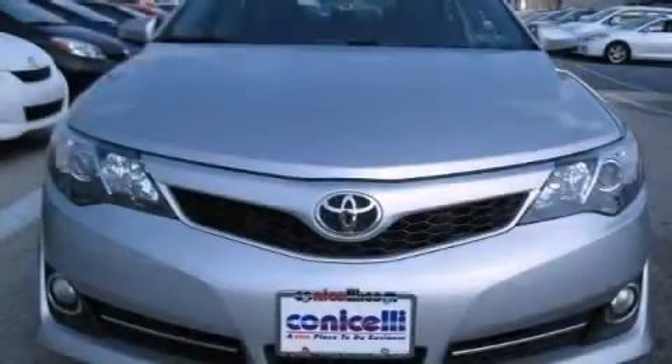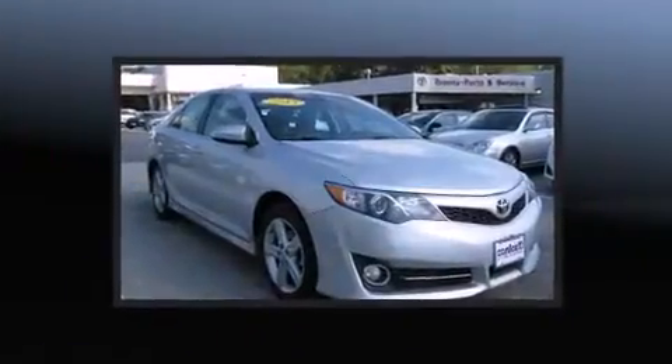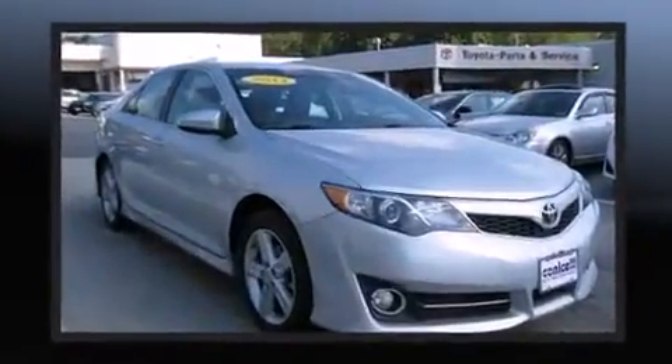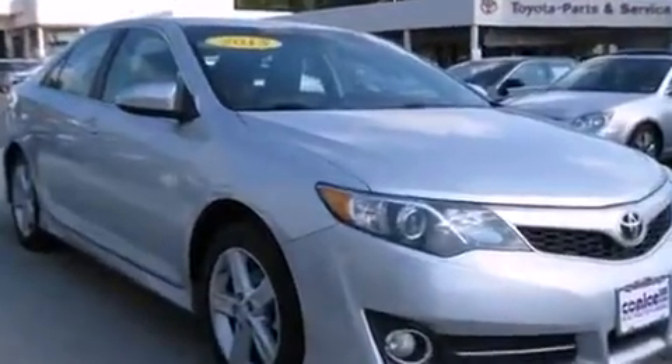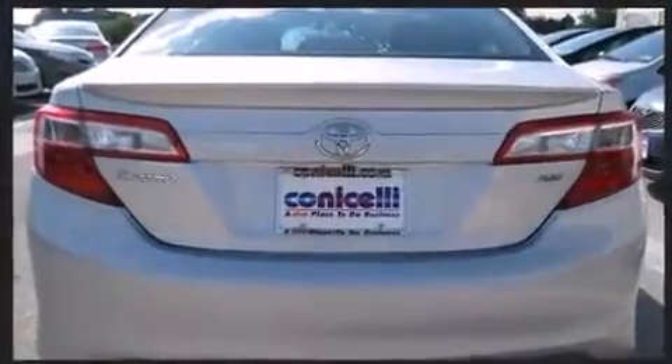Step into the 2013 Toyota Camry with less than 40,000 miles on the odometer. This four-door sedan prioritizes comfort, safety, and convenience. Smooth gear shifts are achieved thanks to the efficient four-cylinder engine, and for added security, dynamic stability control supplements the drivetrain.